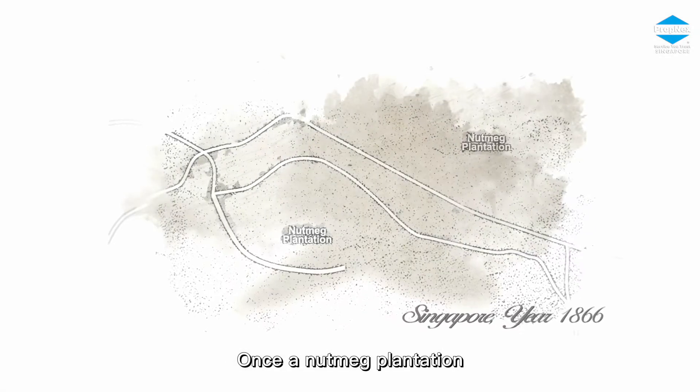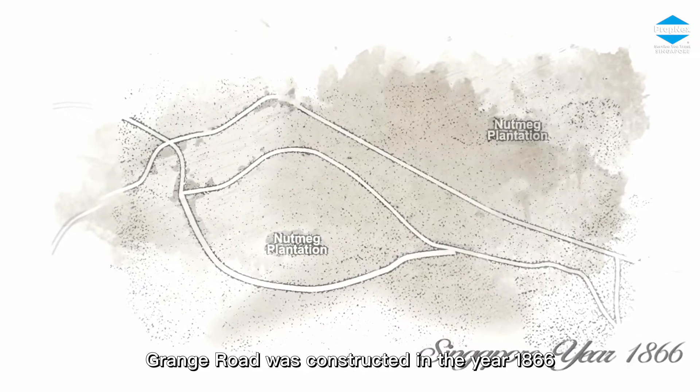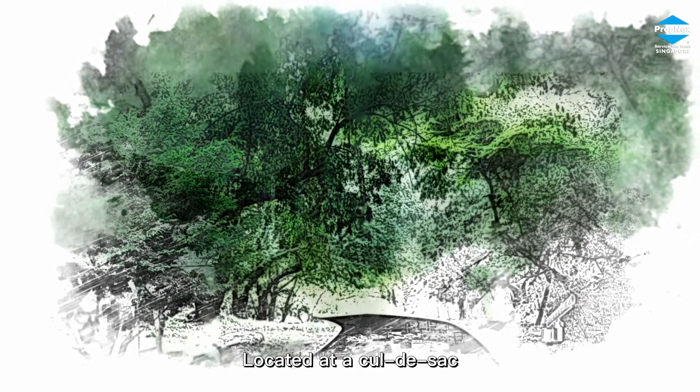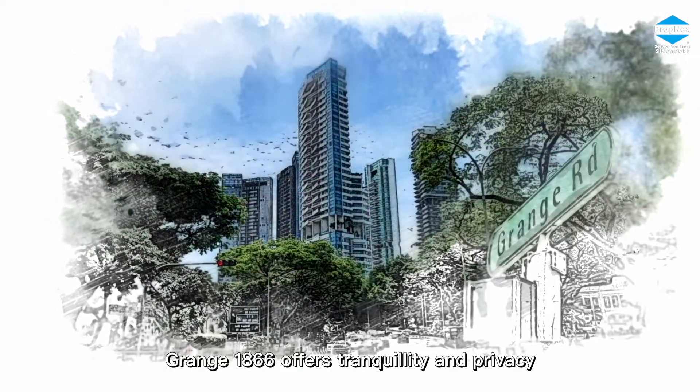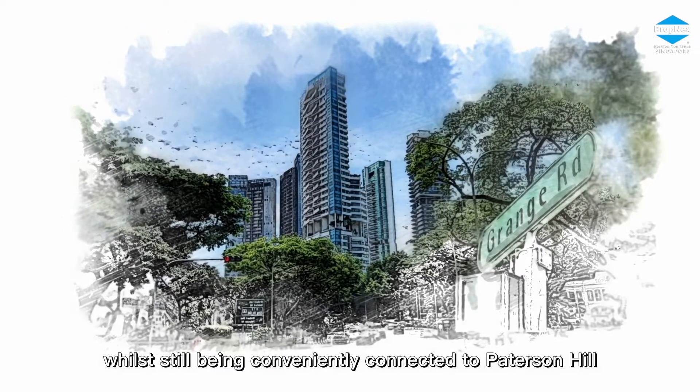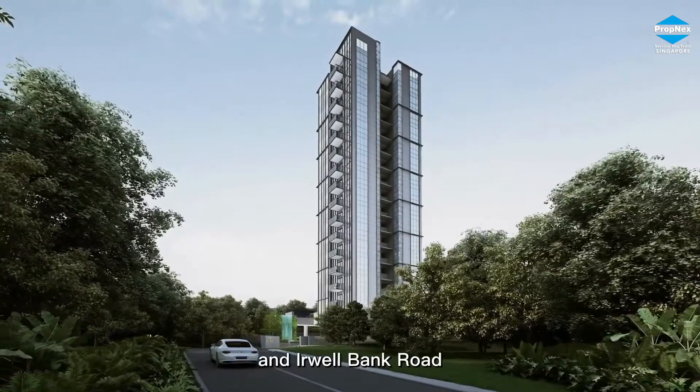Once a nutmeg plantation, Grange Road was constructed in the year 1866 to serve as a private pathway to the Oxley Estate. Located at a cul-de-sac, Grange 1866 offers tranquility and privacy while still being conveniently connected to Paterson Hill and Erwell Bank Road.